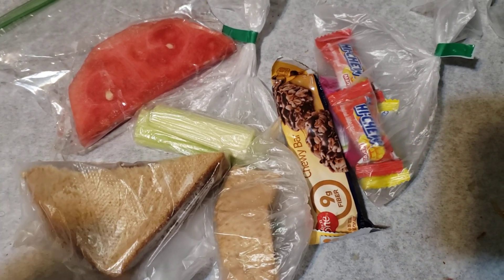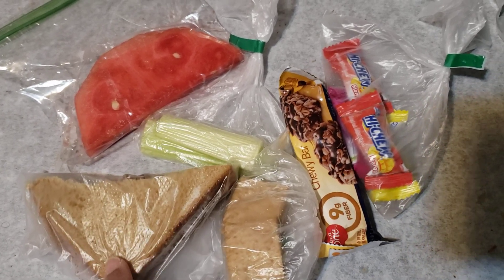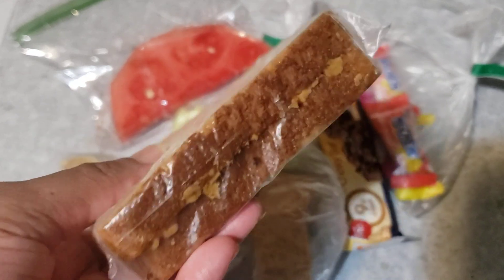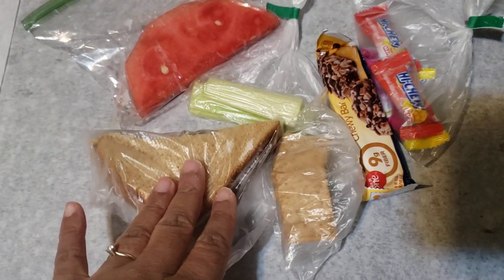I can always add more — I just don't want to waste. So I gave them half because I don't think they're gonna eat it all, but you can always give them a full one. It's a peanut butter and jelly sandwich. I always like to do a main course, a fruit, a vegetable, a snack, and a treat.